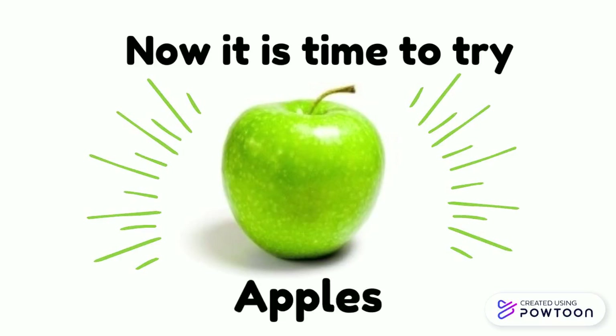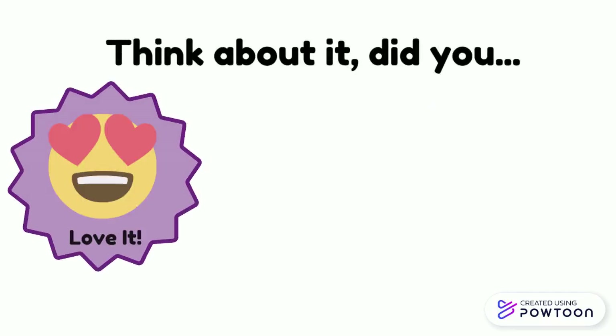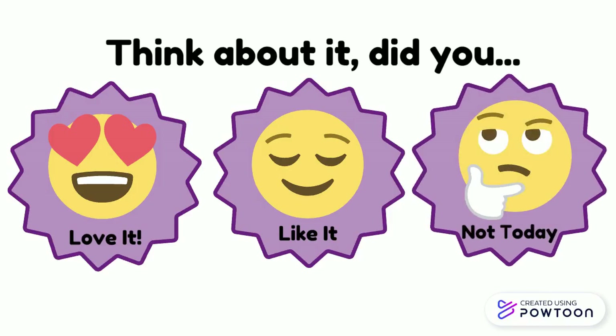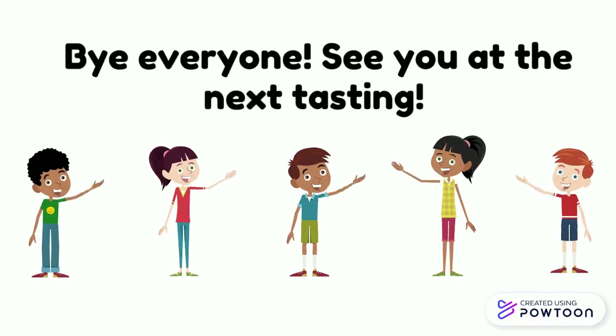Now it is time to try apples. Think. Did you love it? Like it? Or not today? Bye everyone. See you at the next tasting.